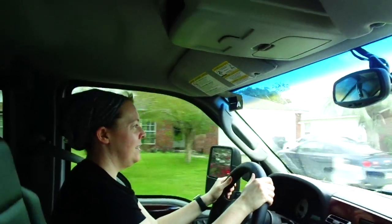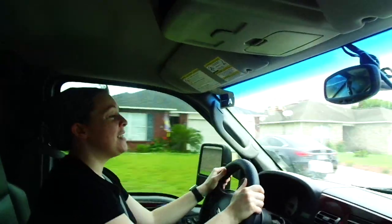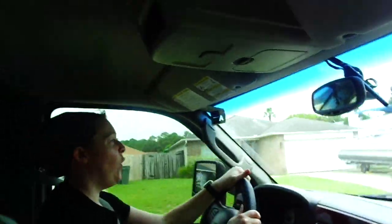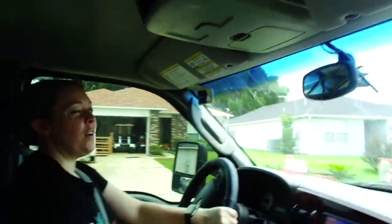This is the first trip for Crystal in the F550. We've decided to name him Chunk — he's a little chubby but he's a hunk, so his name is Chunk.